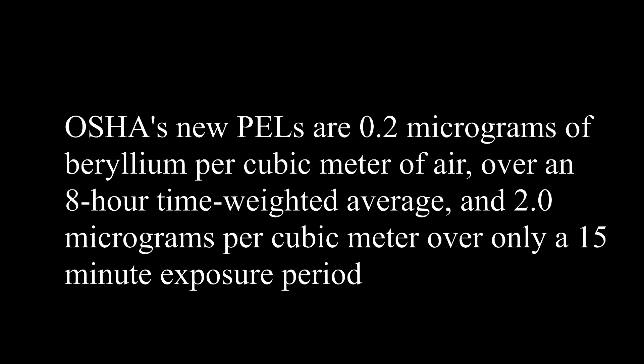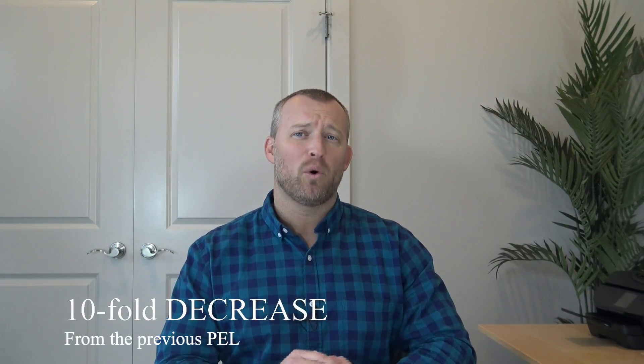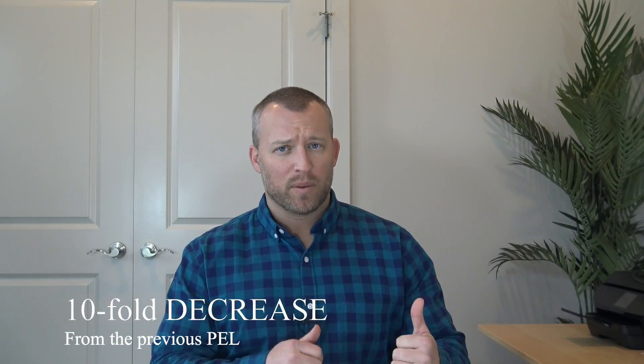OSHA has dramatically reduced the allowable PEL, or personal exposure limit, for beryllium. OSHA's new PELs are 0.2 micrograms of beryllium per cubic meter of air over an eight-hour time-weighted average, and 2.0 micrograms per cubic meter over only a 15-minute exposure period. These PELs are the same for all employers covered by the standards in general industry, construction, and shipyards. The new PEL represents a 10-fold decrease from the previous PEL — it was originally 2.0 over an eight-hour period, and now it's 0.2.